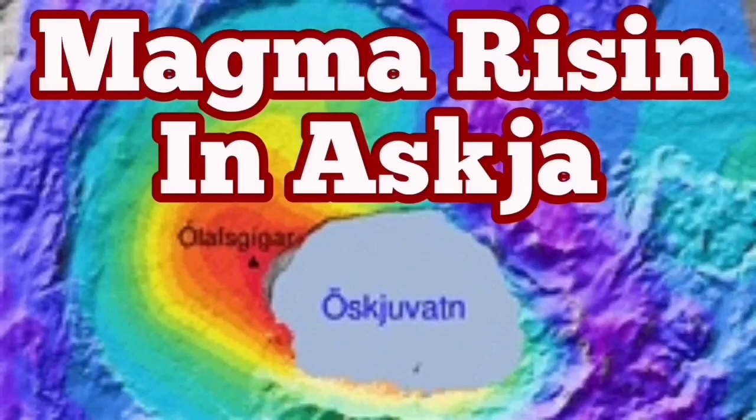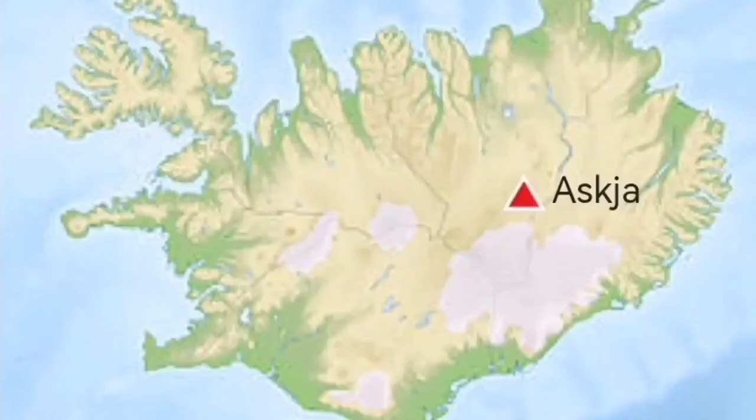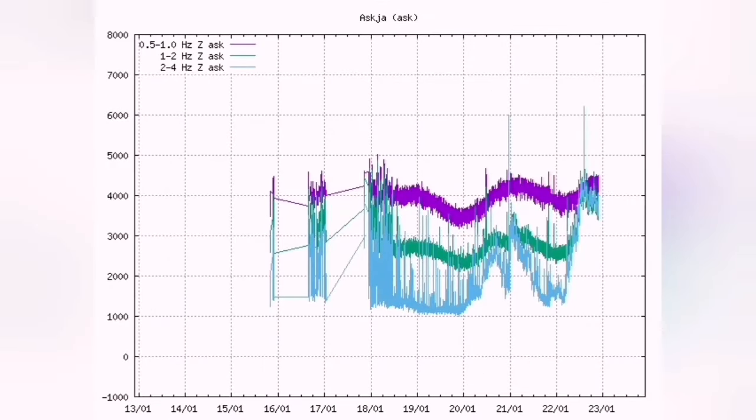Magma is rising in Askja. Askja is a region in the central part of Iceland. It receives less rain than the rest of the country because it's in the rain shadow of the central range. The magma has been gathering there since 2010, and our seismograms show renewed activity. Magma is rising there all the time.